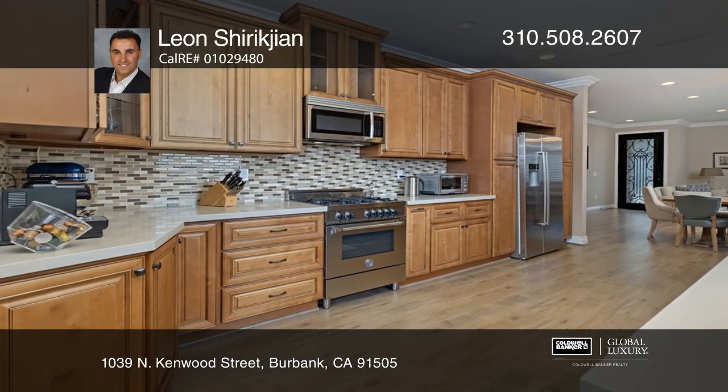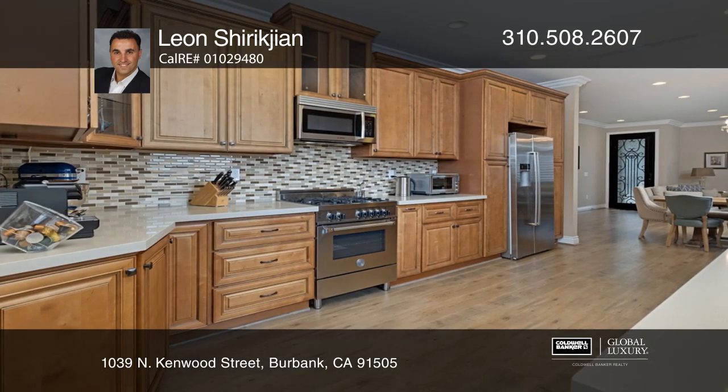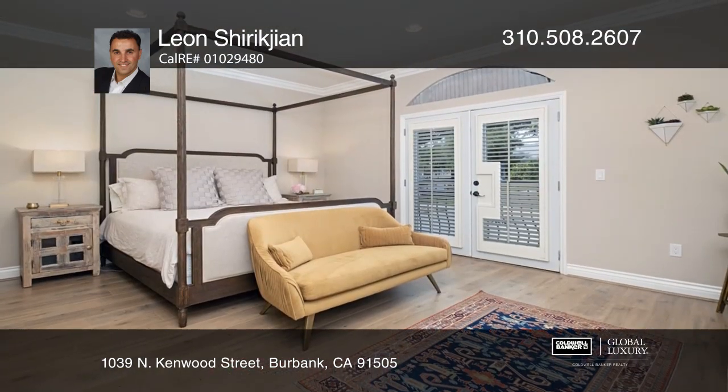The kitchen has upscale appliances and easy access to the backyard with lush vegetation and a lounging area perfect for entertaining. This house is truly a must-see.